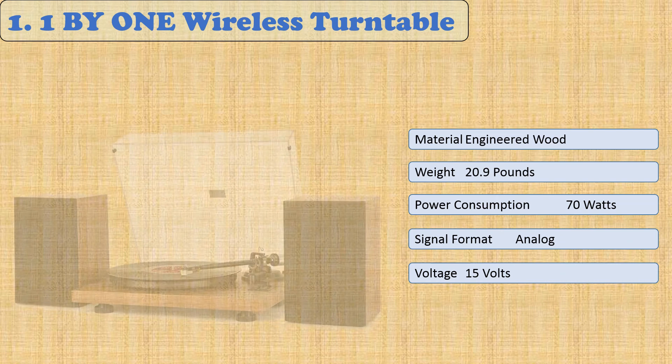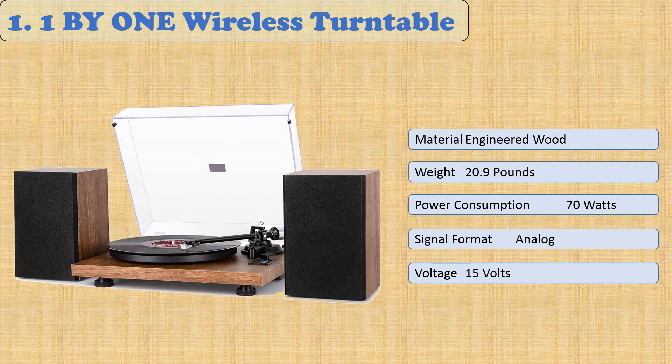At number 1: 1 BY ONE Wireless Turntable. This uniquely designed product is the perfect addition to any audio system. It provides old-world sound with today's convenience of wireless connectivity. You can impress guests and family by simply connecting your smartphone or MP3 player via Bluetooth, plugging in, and playing music.